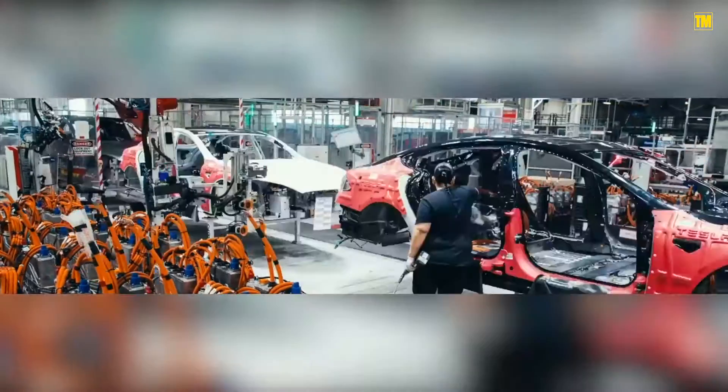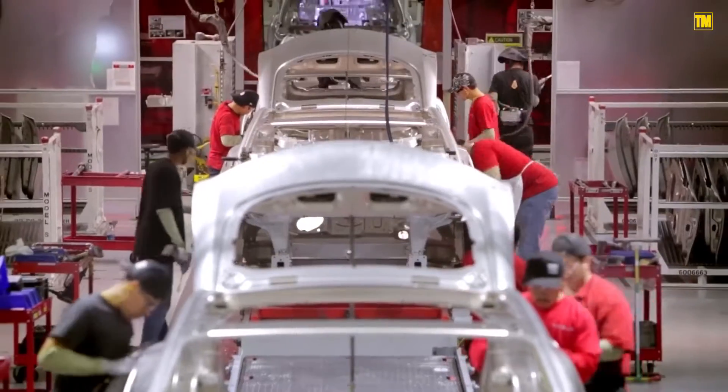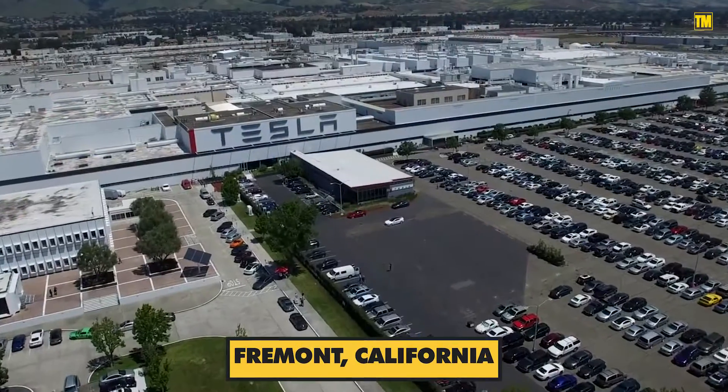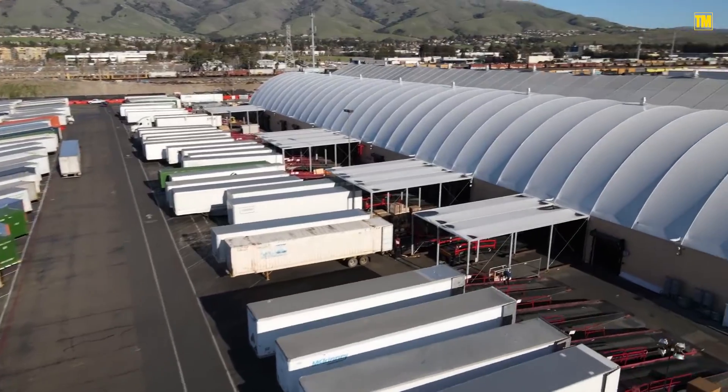Tesla did what it does best — whether under pressure or not, it got flexible. To expand the two Model 3 assembly lines running inside its at-capacity factory in Fremont, California, Musk set up a third line in a big white tent in the factory parking lot.